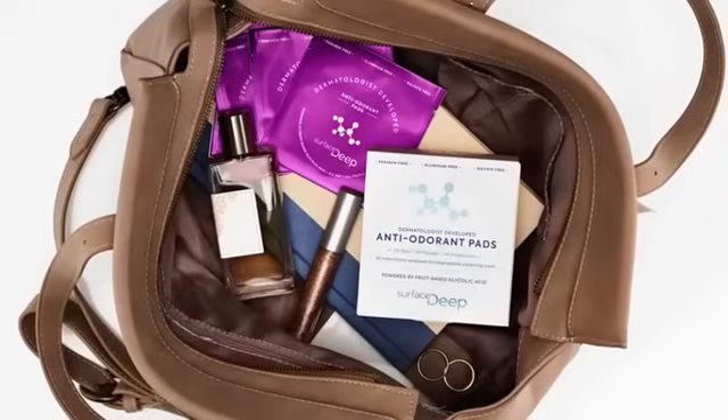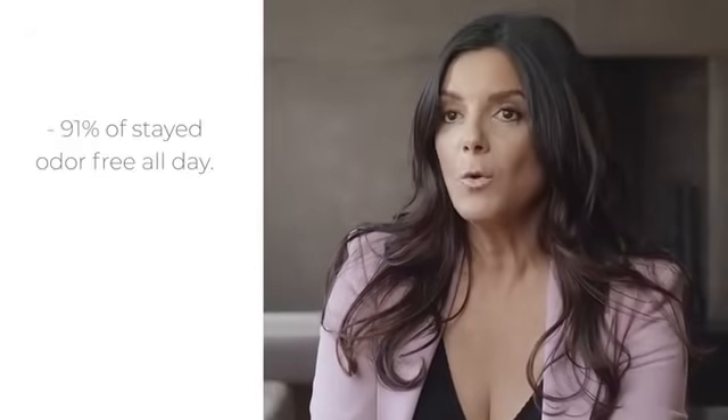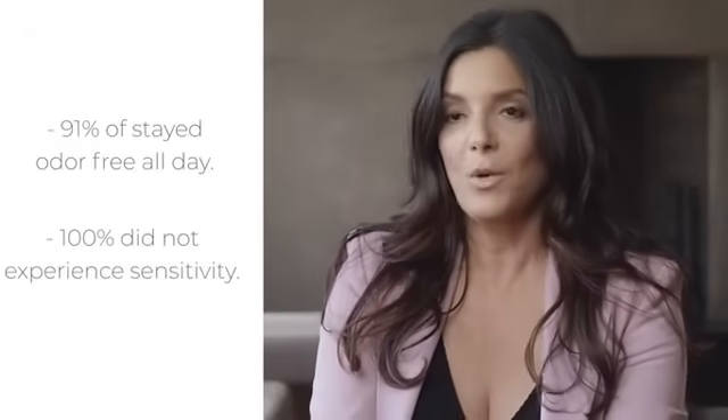You can throw these in your purse, in your gym bag, take them to work, frankly keep them in your car. They're so portable and easy to use. What's so important are the results that we're seeing. We did consumer testing: 91% of those that use the pads daily experienced no odor all day, and 100% had no irritation.